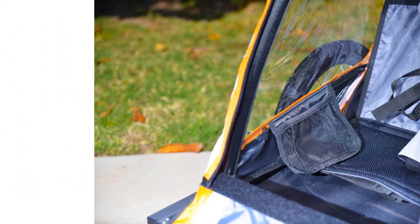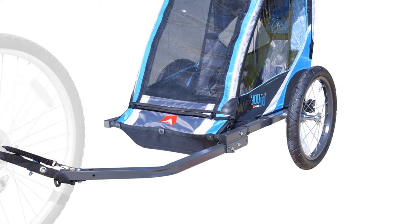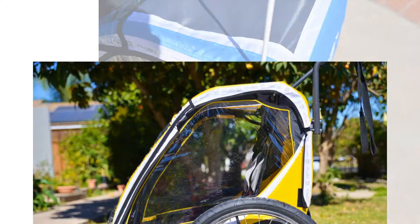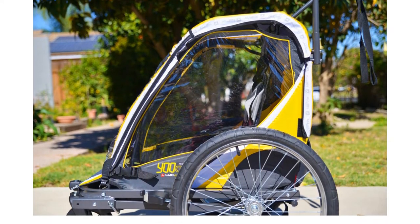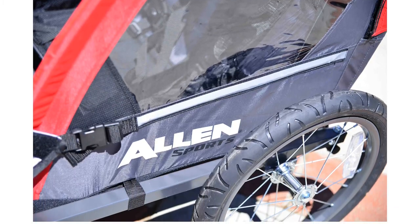Little passengers will enjoy that the front panel unclips, giving them easy access to the seats and the chance to climb in on their own. The Allen Sports Steel also has a relatively compact fold, and without the wheels, it can easily stow away in places the competition won't fit.